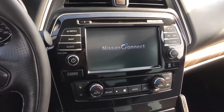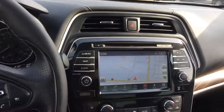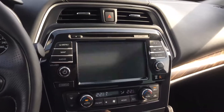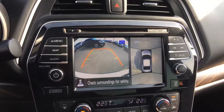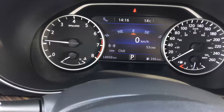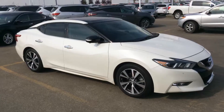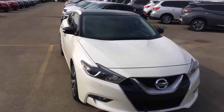It also has Nissan Connect, backup camera and 360 view. Excellent corners — fantastic looking car. You can imagine this in your driveway. Again, it's Gordon from Sherwood Nissan.